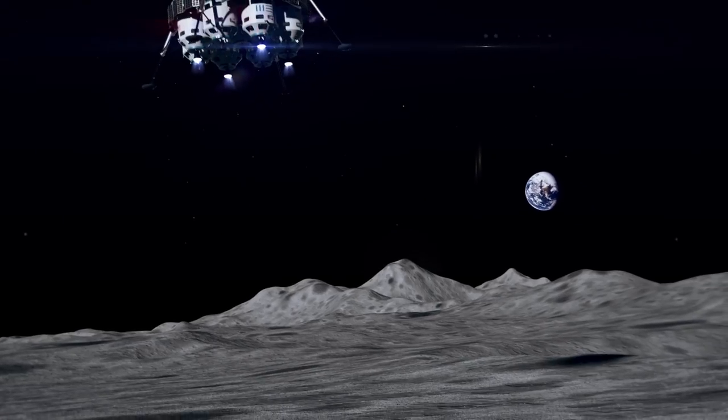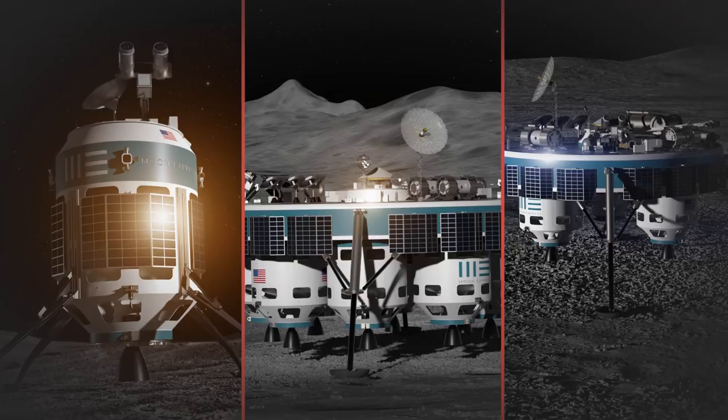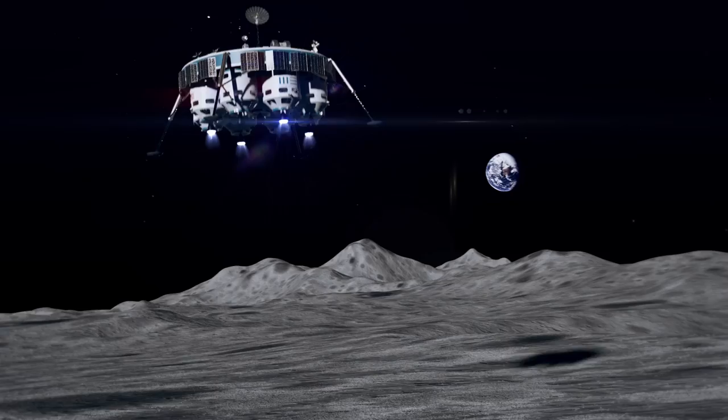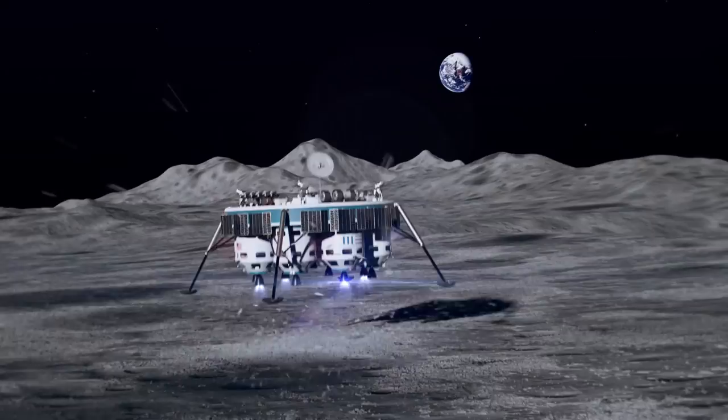Private spaceflight company Moon Express has been promising to mine the moon, and now they've announced their plan to get started. The company wants to set up a robotic lunar outpost on the moon's south pole by 2020. The concept relies on a new fleet of robotic landers called the MX Robotic Explorers. These spacecraft are all powered by a new eco-friendly engine called the PICO.